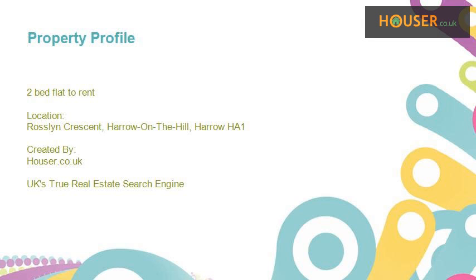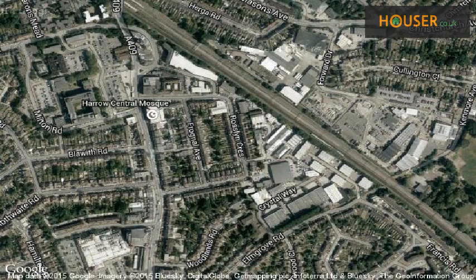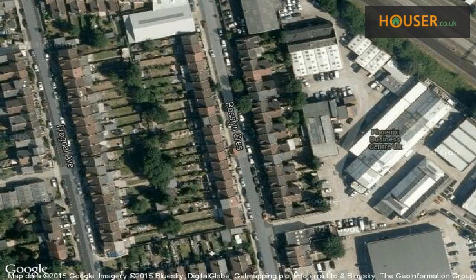Two-bed flat to rent on Rossley Crescent, Harrow-on-the-Hill. Maple Estate Lettings is pleased to present to the market this two-bed flat to rent. This property is located on Rossley Crescent, Harrow-on-the-Hill. View this property on map.